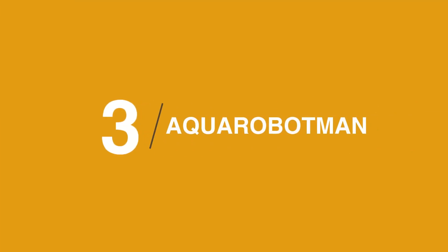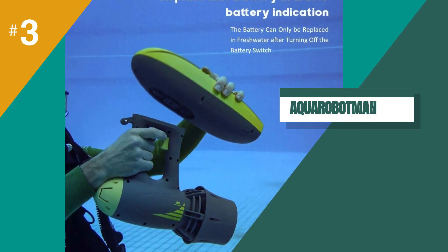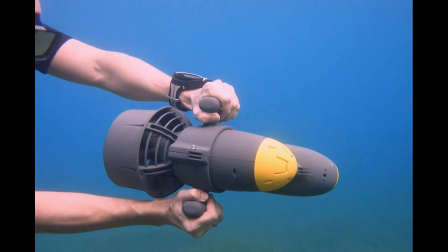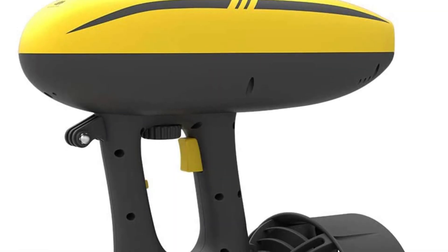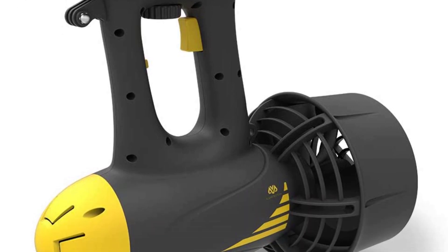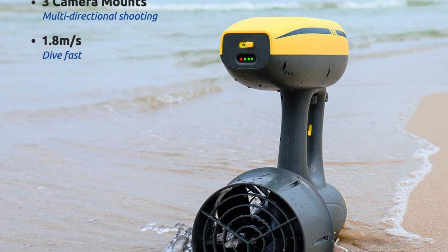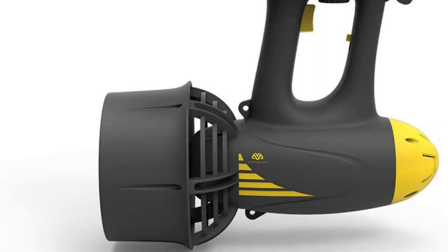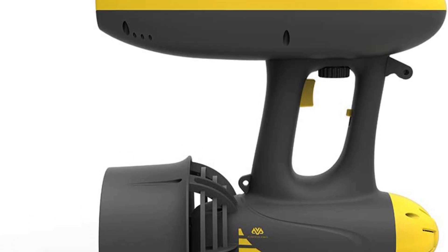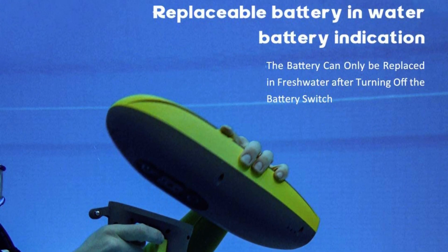The third product on our list is the Aqua Robot Man — an affordable, versatile option for recreational use. It's extremely easy to pick up and use: simply hold on, pull the trigger, and you're jetting along. It's actually surprisingly quick at 4 miles per hour, and the battery lasts up to 100 minutes. If you're looking for a scooter that has that fun factor, this one is it — it's just so easy to hold, and the high speed feels great. Keep in mind that it's not the most durable scooter and definitely not suited for scuba diving depths.